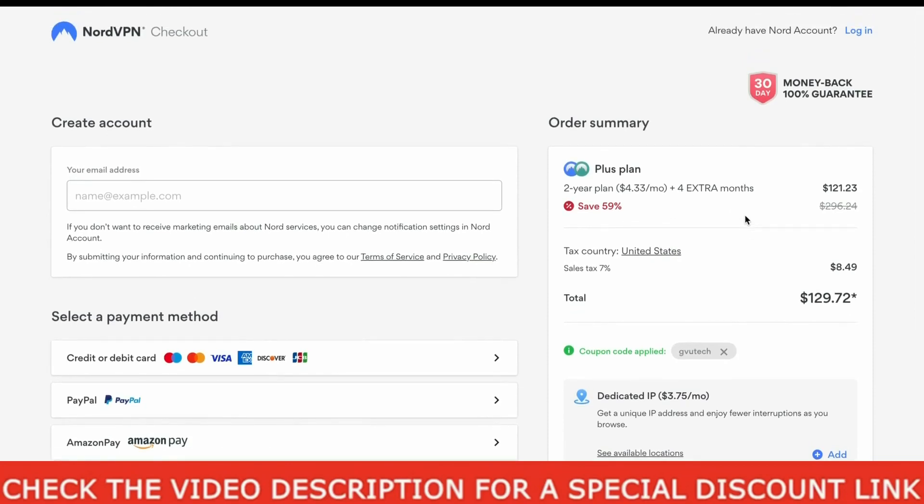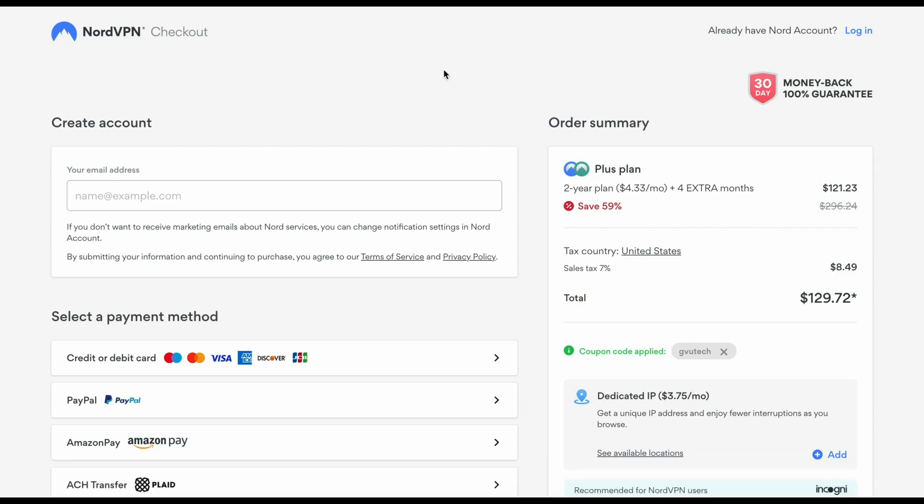Thank you guys for watching this NordVPN coupon code video. A like to the video would be helpful, and please consider subscribing to our channel if you want to stay updated with all this useful content. Please stick to our channel for all your digital needs. I will see you guys in our next video — please take care and stay safe everyone.